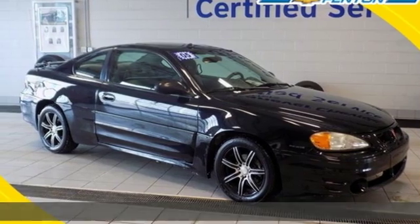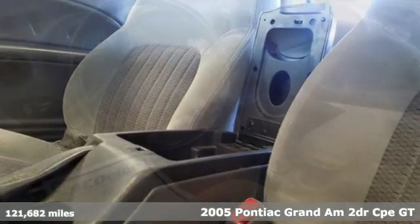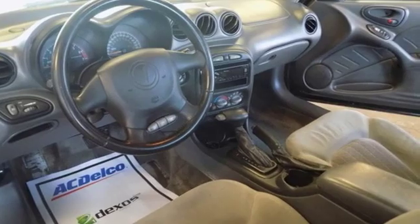It's a 2005 Pontiac Grand Am. For the sheer pleasure of taking on the open road, there's nothing like it. It comes with the features you need, and better yet, want.